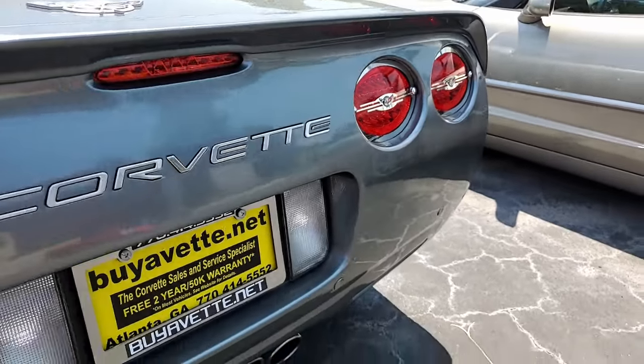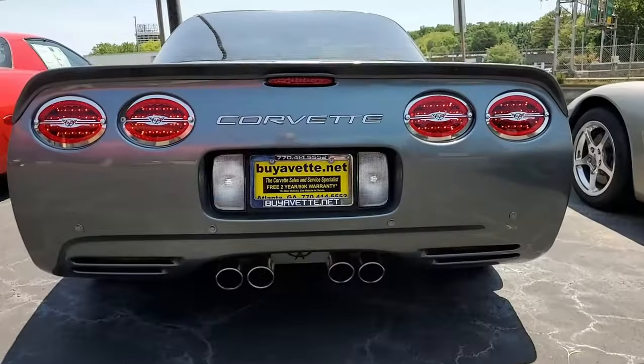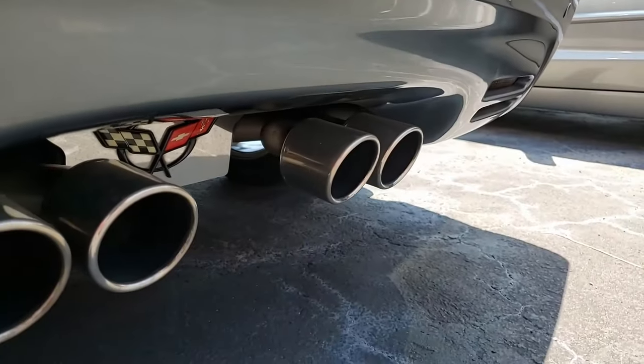Performance additions to this car include stainless steel long tube headers, SLP black wing cold air intake, Z06 titanium axle-back exhaust, and a custom tune.